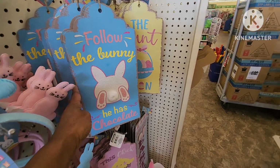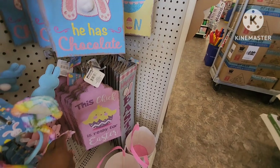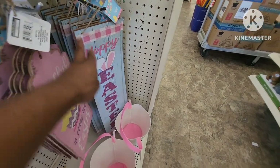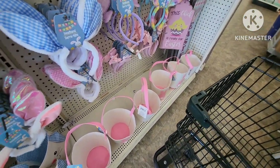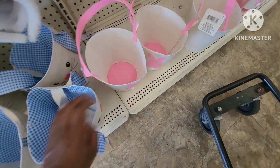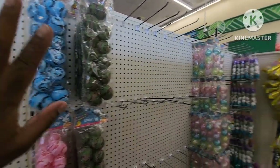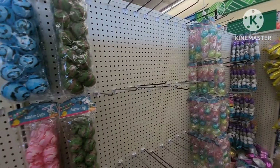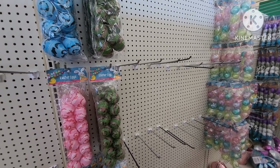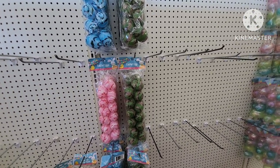Some more little signs — 'follow the bunny, he has chocolate,' 'the honey's on,' happy Easter. They also have their little baskets — they have the bunny, the pink and white. These are always my favorite, they're super cute. They're still putting out things so I'm going a bit fast — I'm sorry, they're really stocking and I'm really trying to get out of their way because they're giving me the side eye. I understand, they're trying to get their work done.